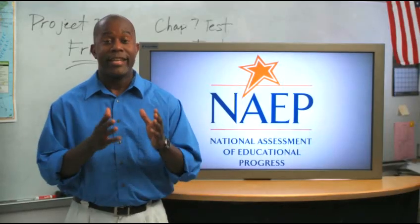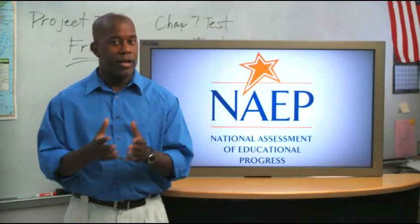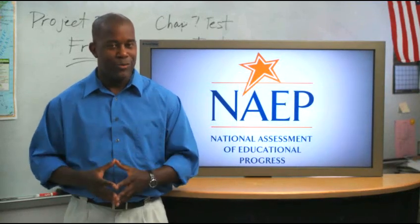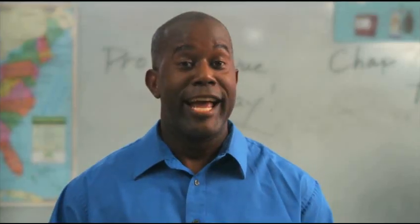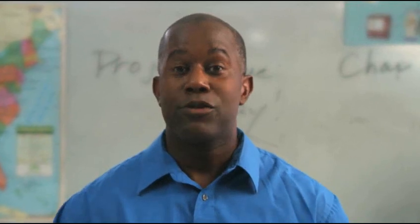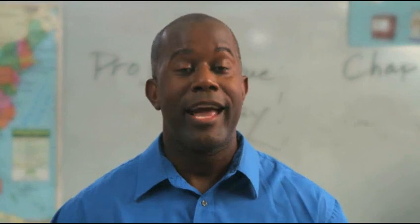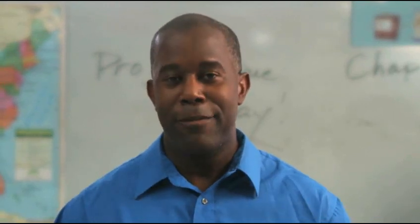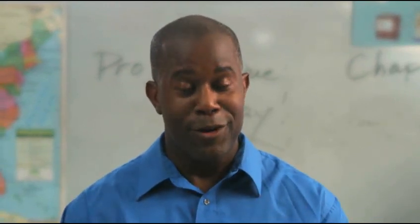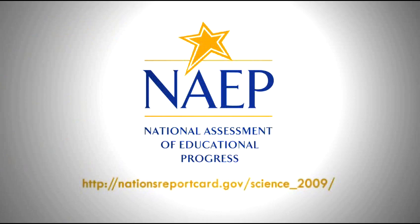The hands-on tasks are engaging and challenging. They allow us to test students' abilities to combine their scientific knowledge and investigative skills in a real-world situation. Hands-on tasks are just one of the many innovative ways in which NAEP measures what our nation's students know and can do in science. Teachers, parents, and policymakers all use NAEP results to help improve the quality of education.